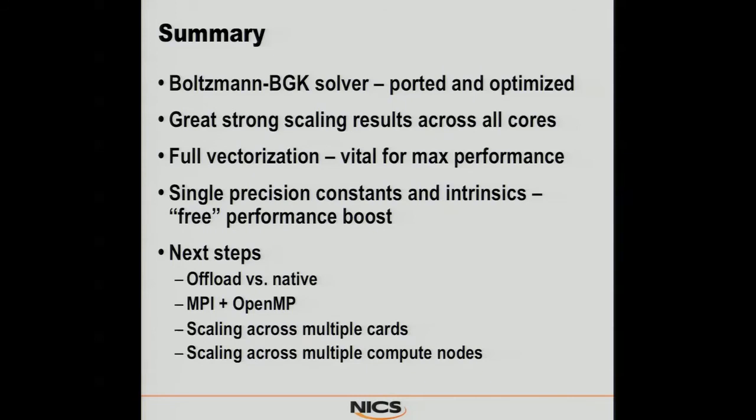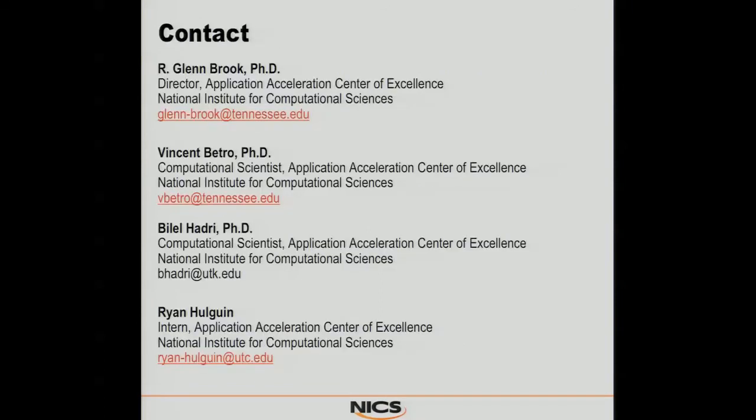From here, we're going to start looking at the offload versus the native model and do some comparisons. We're moving to an MPI plus OpenMP model so that we can run across the cluster and get full scaling. We expect to have all of this done for Supercomputing. We'll be working across multiple cards and then across multiple compute nodes.